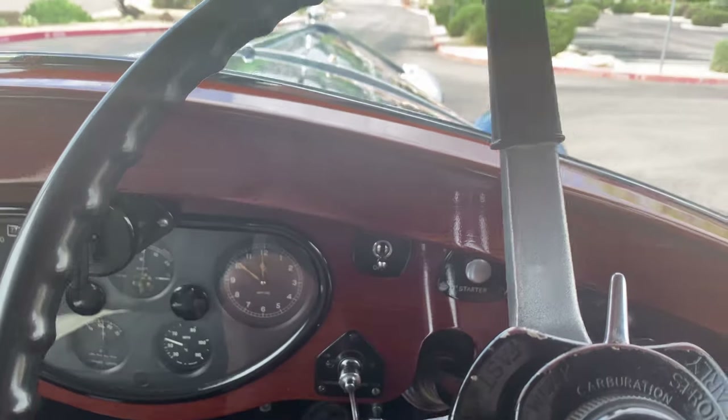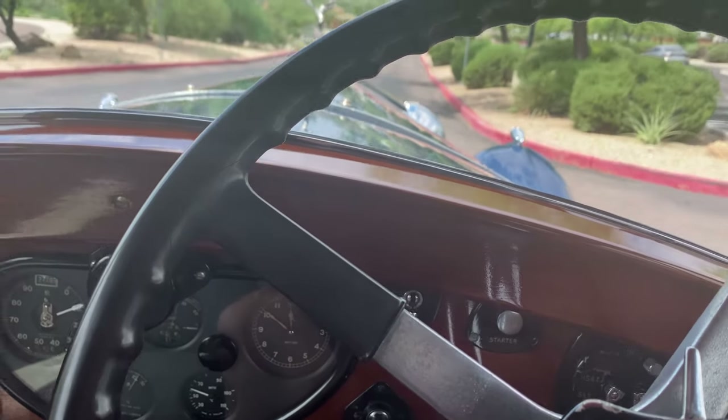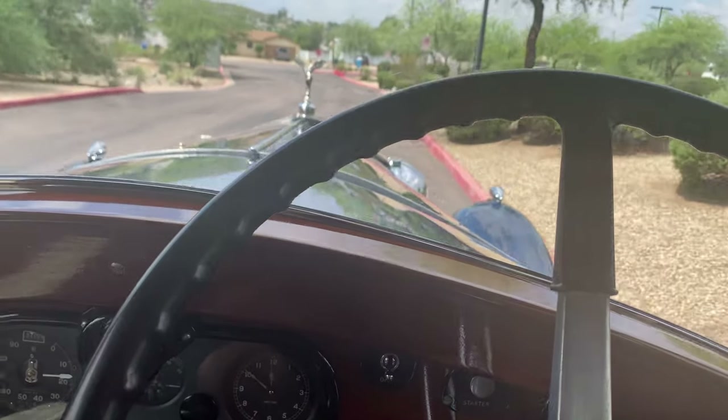First gear, take it off. This is very fast — I'm shifting too fast.